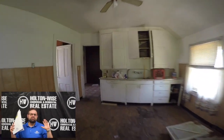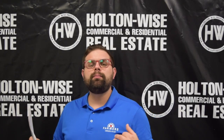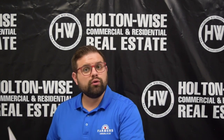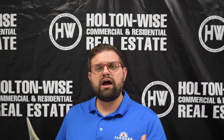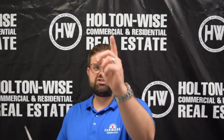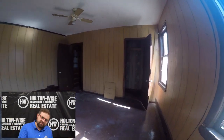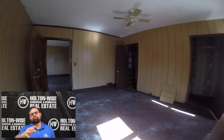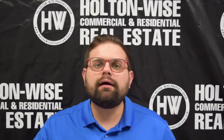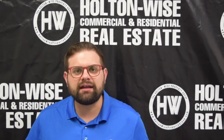Once renovated, you'll have the upstairs tenant paying $550, and with the guy downstairs — maybe he stays at $450, maybe we bump him up a bit, or maybe we remove him, renovate that unit too, and market it for $650, bringing the total to $1,200. That's your call. But that means you could be all-in on this investment for under $50,000 and bringing in $1,200 a month in rent. Where else in the United States can you get that type of cash flow? You can't.